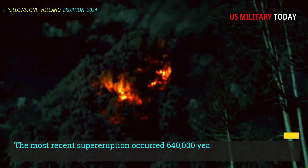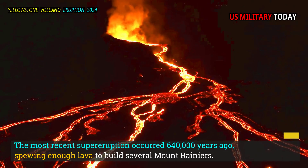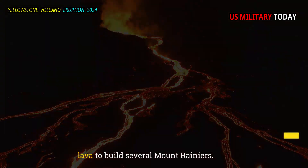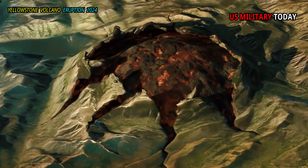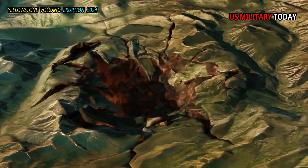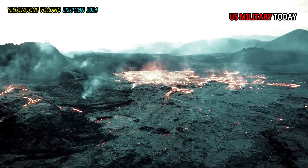The most recent supereruption occurred 640,000 years ago, spewing enough lava to build several Mount Rainiers. The explosion emptied a huge underground chamber, which then collapsed and caused the landscape to plummet into an oval-shaped caldera the size of Rhode Island and surrounded by faults.